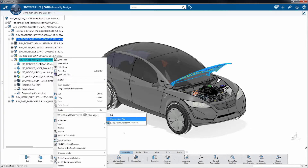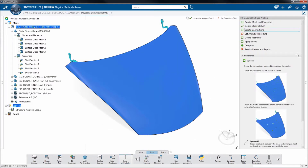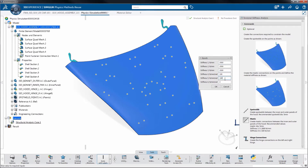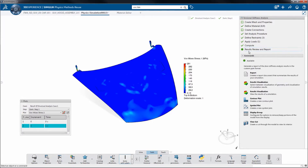Carry out hood stiffness analysis with a user assistance panel that guides the design engineer with systematic options for meshing, material definitions, connections, loads, restraints, solve, and post-processing.